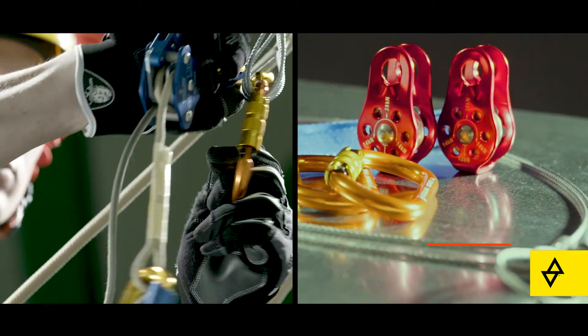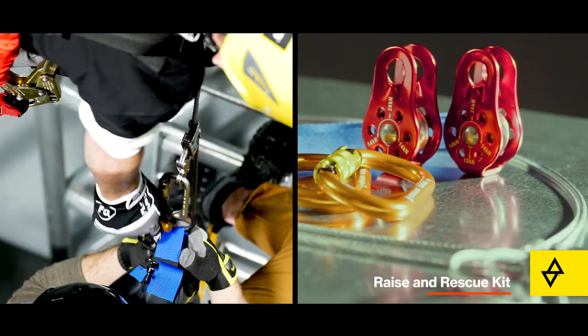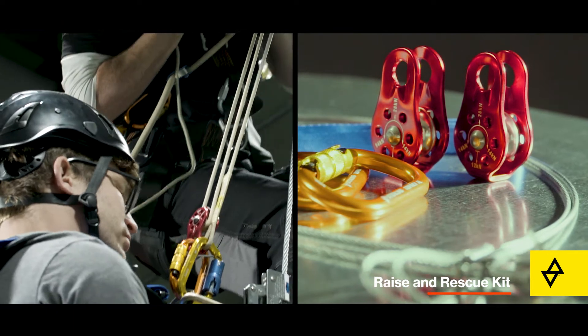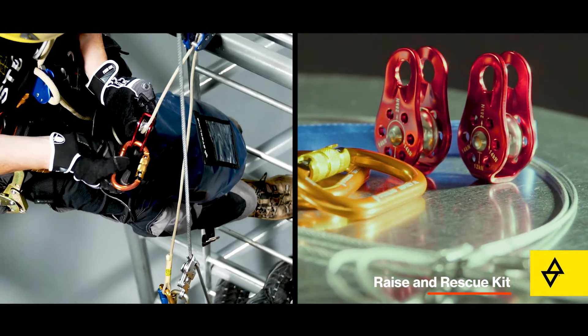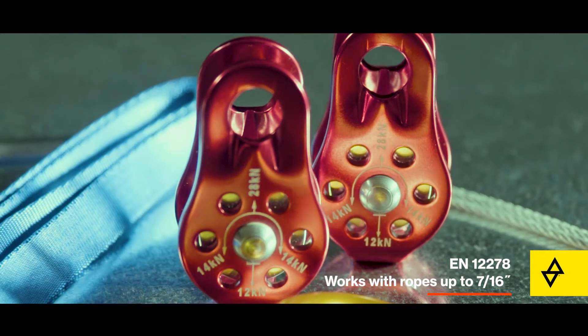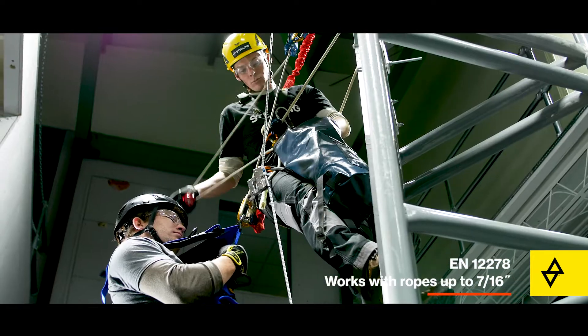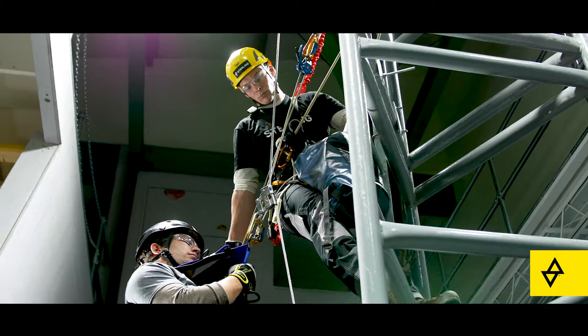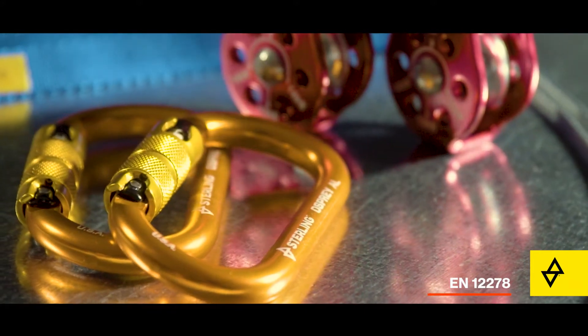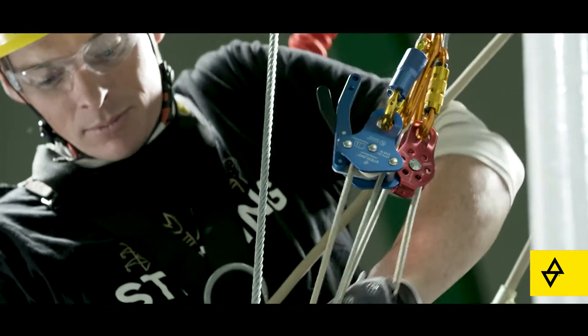The integration of the optional raise and rescue kit converts the PDQ to a mechanical advantage system that can raise a fallen worker from their fall protection and change over smoothly and easily to lowering. The compact machined aluminum micro-pulleys provide the mechanical advantage necessary for a single person to raise a fallen worker, and the auto-locking Osprey oval carabiners ensure appropriate loading throughout the system.